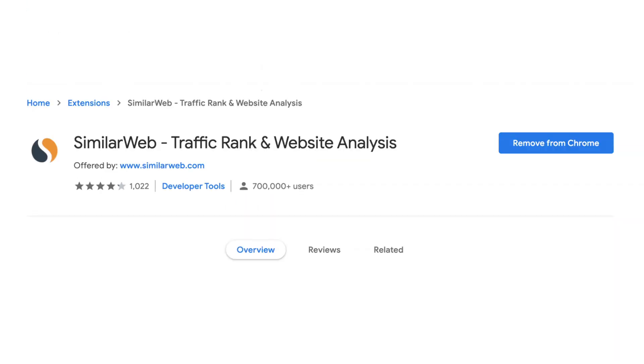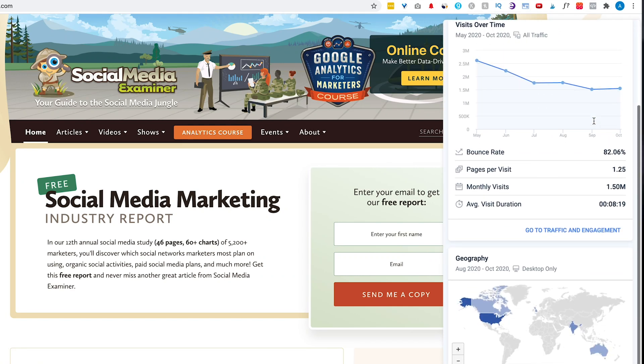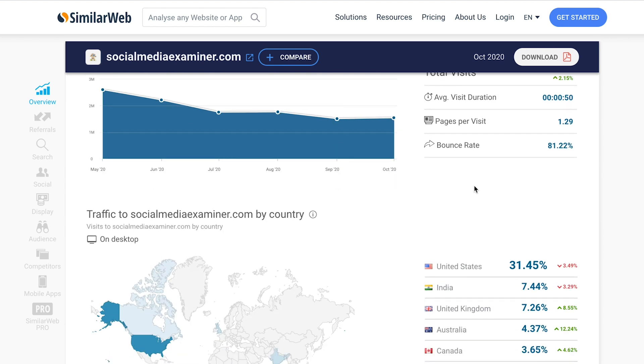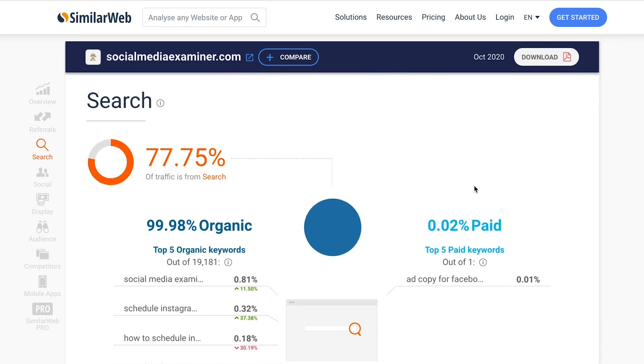Then we have SimilarWeb. This tool allows you to see how much traffic an individual website is getting — their total monthly viewers and where those views are coming from, including specific social media pages as well as individual blogs or other page referrers. I particularly use it when someone reaches out to me wanting to work with me — maybe they want me to be on their podcast or write a blog post for them. By looking at the SimilarWeb Chrome extension, I can see how much traffic they're getting and how much of a benefit it may be for me to work with them. You can also use it to spy on your competitors to see how they're doing and where their traffic is coming from.